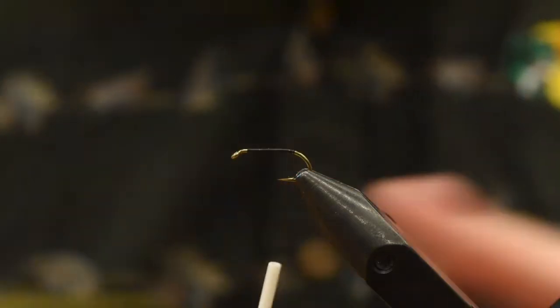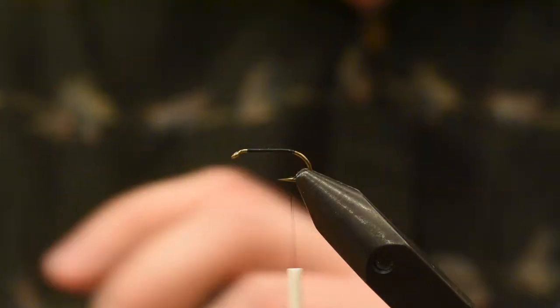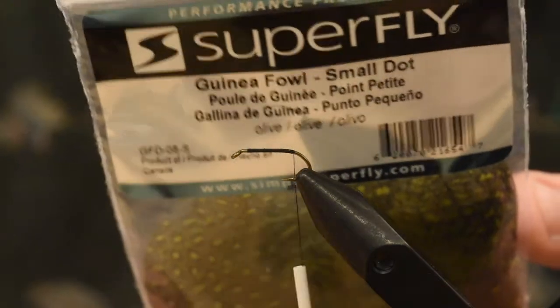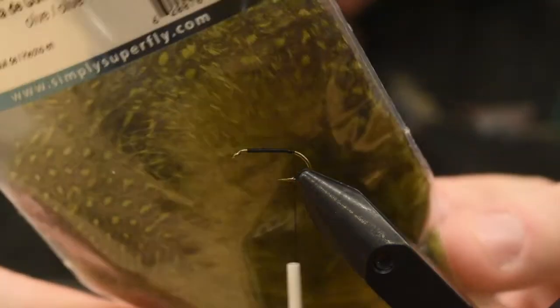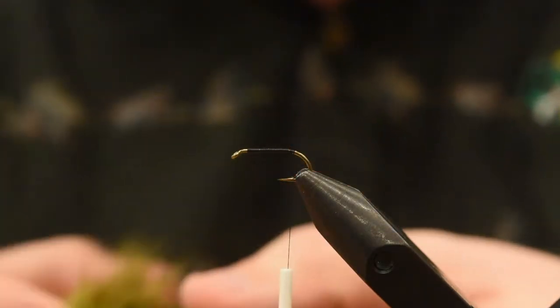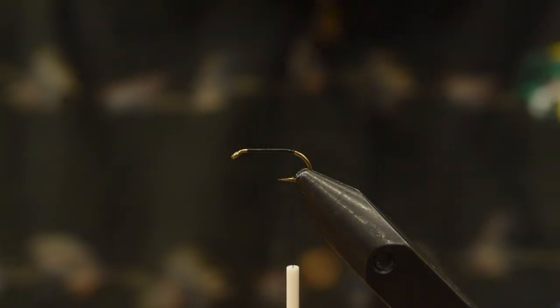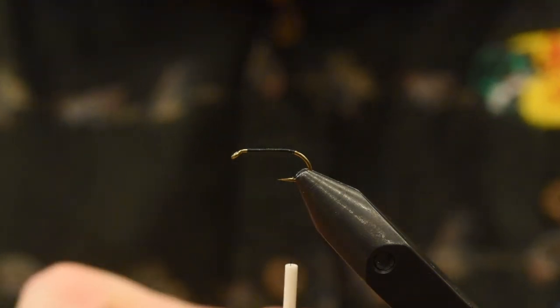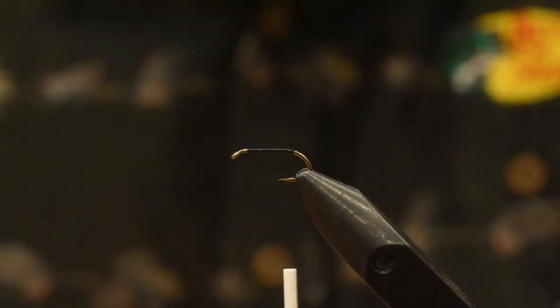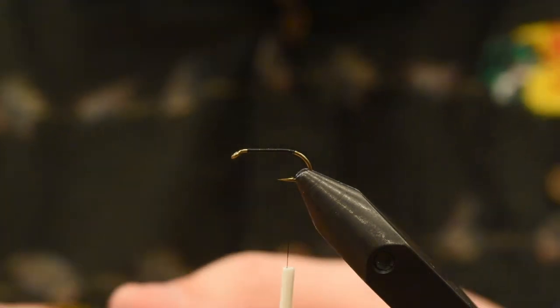We're going to add in our tail. So instead of a pheasant tail like you'd use for a Spratly, we're using guinea fowl. This is from Superfly — this is a small dot, which works great for the size 12 flies. Susan sent us some large eye, which was great for the larger ones. So definitely check out what she's got on her site, Chinook Wind Outfitters. We've got the small, small eye here in stock at the store.